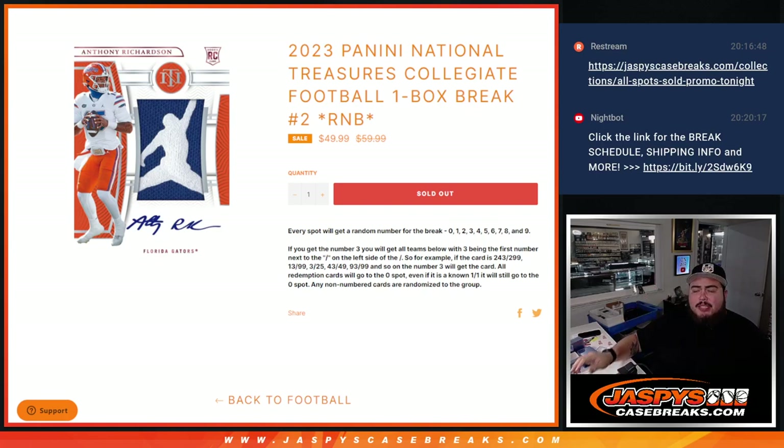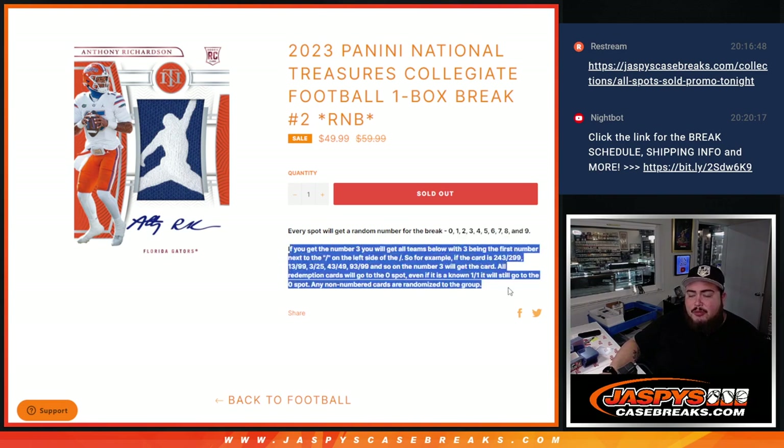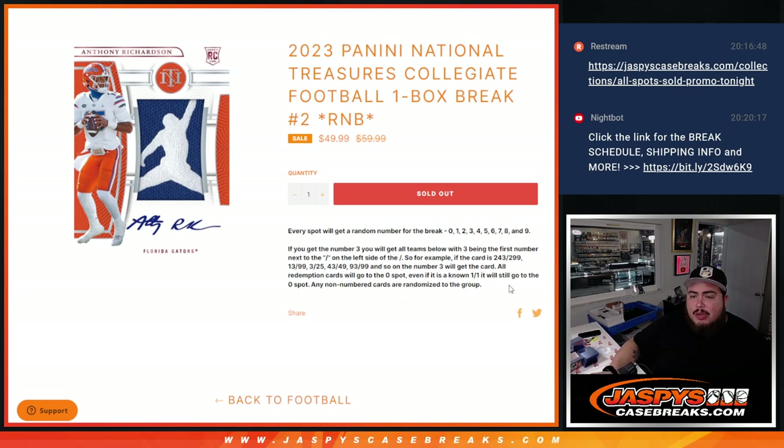What's up everybody, Jason here for Jaspys Case Breaks. We just sold out our 2023 Panini National Treasures Collegiate Football one box break. This is a random number block — specifically a serial number break, so no teams are attached. The break is all about matching numbers zero through nine to the serial number on the card. Any non-numbered cards are randomized to the group, but everything should be numbered in this product.